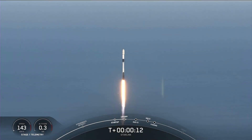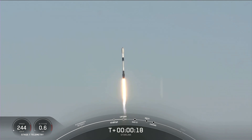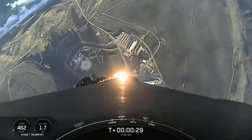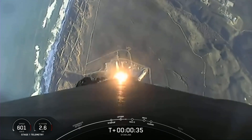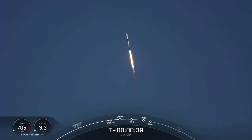Falcon 9 pitching downrange. And 1D chamber pressure is nominal. Now at T plus 30 seconds of flight, you can see Falcon 9 is fully lifted off from 4 East.